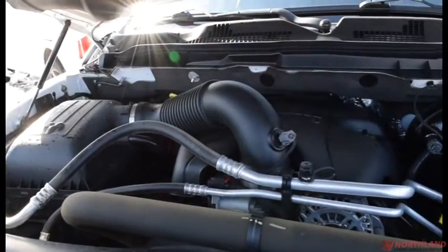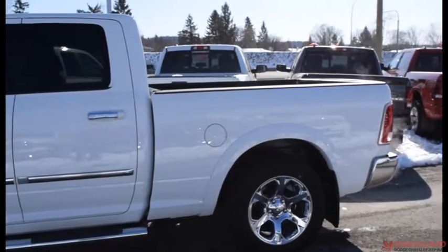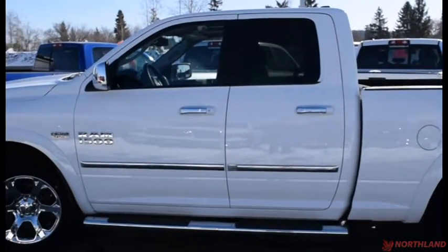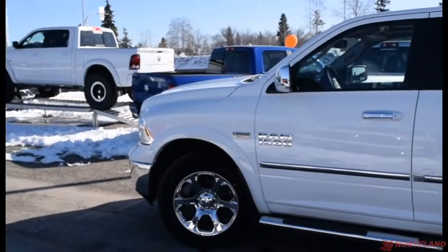And there's our 5.7-liter V8 Hemi. That does it for my walk-around video of the 2013 Ram 1500 Laramie. If you want to come take a closer look or take it for a test drive, come on down to Northland Dodge in Prince George and talk to our sales specialists. Thanks for watching.